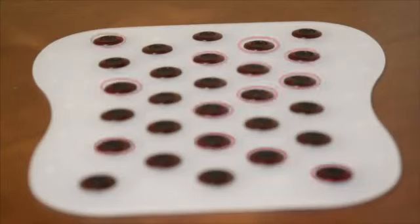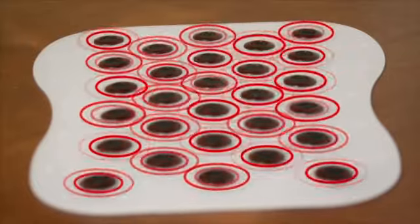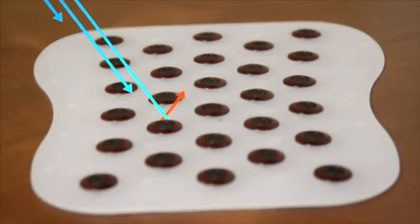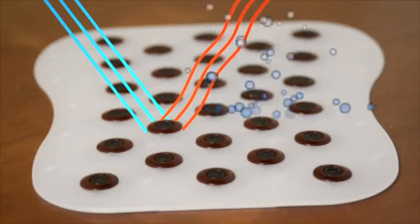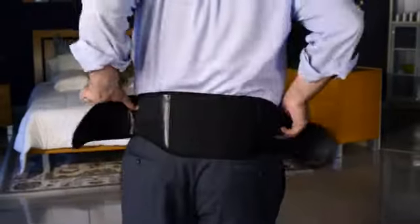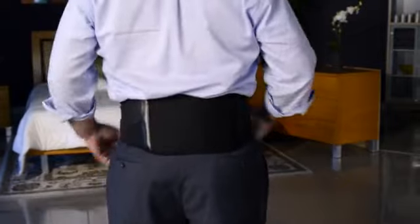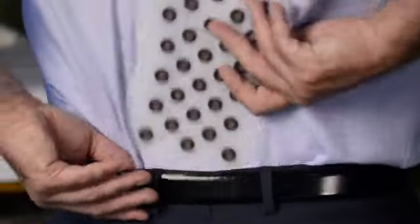In the MagFlex, strategically placed DynaFlux magnets extend coverage over its entire area. Far infrared technology and negative ion technology add to the feeling of relaxation and comfort. A new Kinko Therm back belt offers additional lower back support and a pocket that holds the MagFlex securely in place. The back belt and MagFlex may each be used separately.